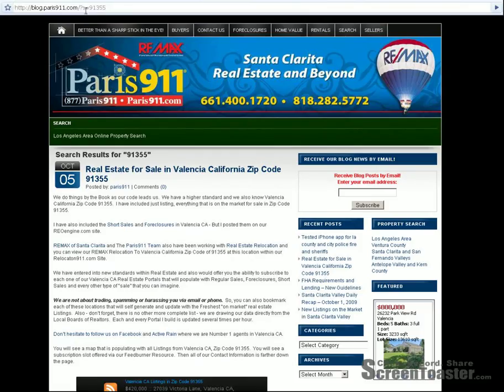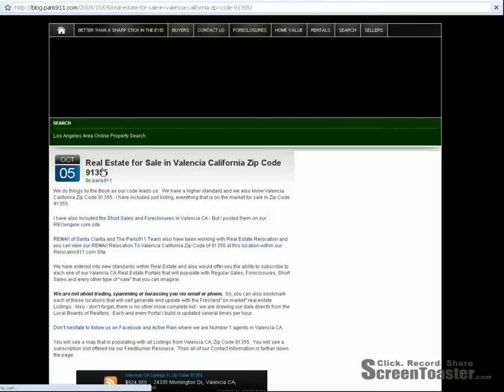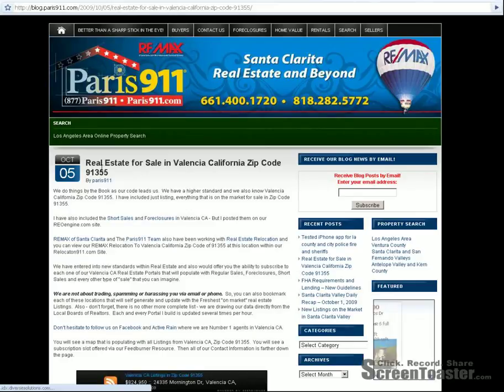It is worth taking a look at and seeing what we have. You can also just bookmark this particular page, and by bookmarking it you don't have to give up any of your personal information. We are RE-MAX, we are the Paris 911 team, and we look forward to helping you whenever you are ready with your real estate. I am Connor McIver — ladies and gentlemen, I hope you're having a great day and we will talk soon. Take care.